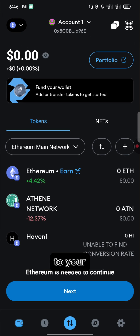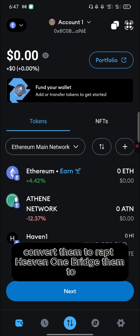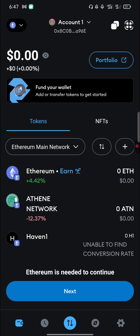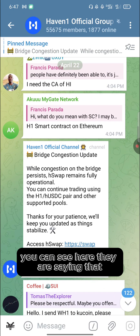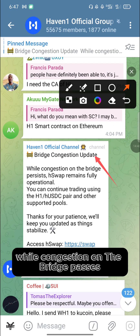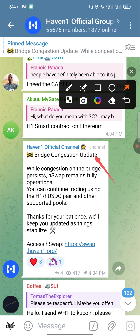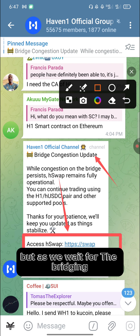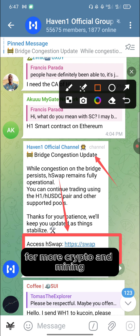From KuCoin you can trade your Haven1 tokens to USDT, convert them to any currency, or transfer them to Binance — anything you want. That's the complete step-by-step guide: claim Haven1 tokens, wrap them, bridge to Ethereum, then withdraw to KuCoin. Note: there's currently bridging congestion but the Haven1 swap remains fully operational. Don't forget to subscribe for more crypto and mining updates.